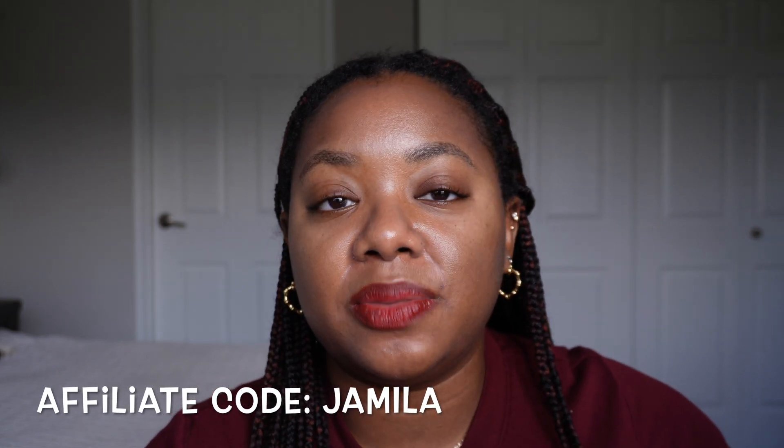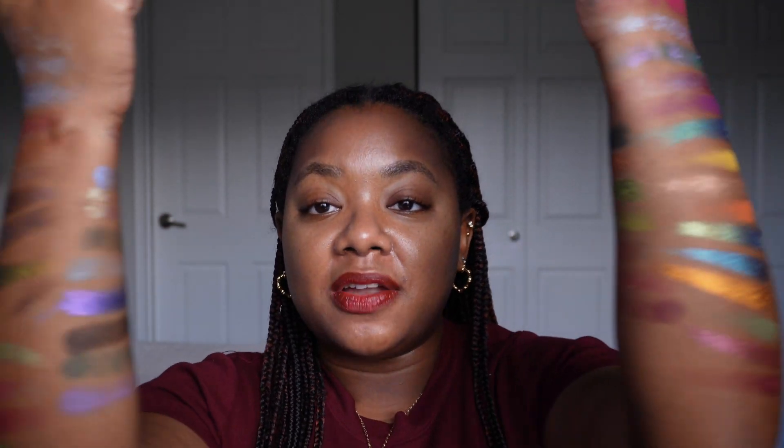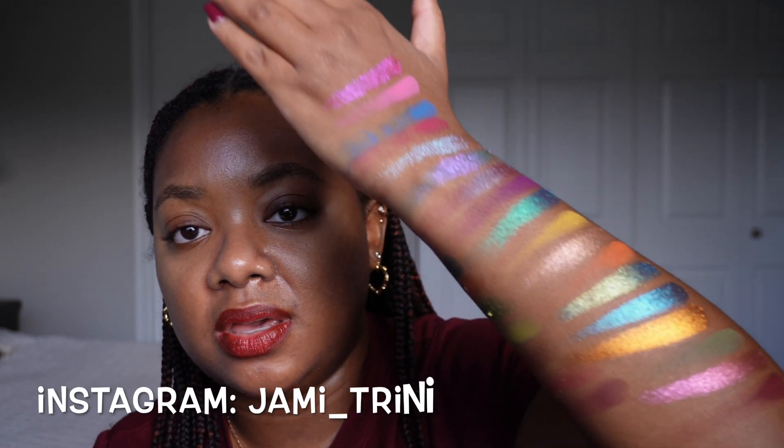My affiliate code with the brand is Jamila. I get a small commission when you shop — you don't have to use it if you're not comfortable, and there are other creators with affiliate codes too if you'd prefer to support them. All my information will be in the description box below if you're planning to shop. I'm sorry this swatch video took so long, and I'm so happy I finally did it. A rankings video is coming in December. Thanks so much for watching, don't forget to like, comment, and subscribe. I appreciate you more than you know — have a good one, bye!